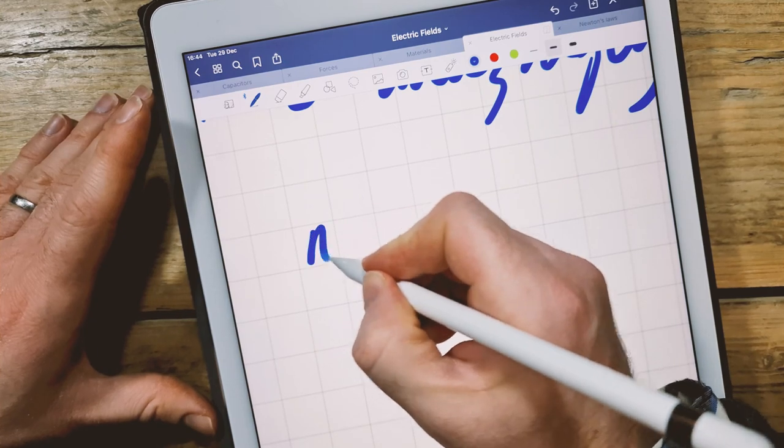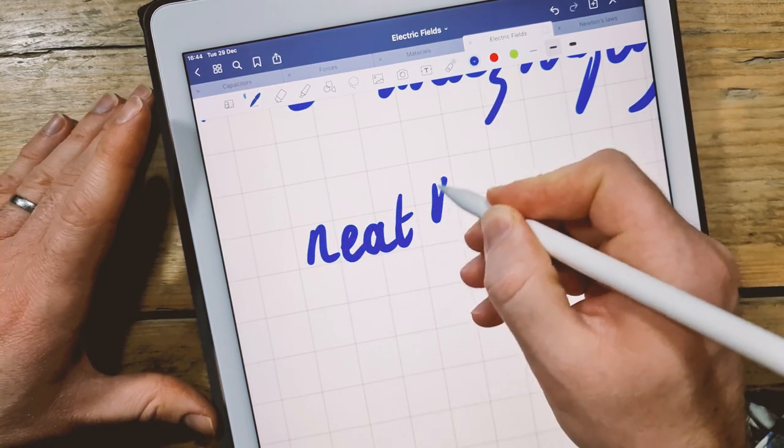They even engineered the pencil so that when you place it on a table it rolls until the Apple logo is face up — which also means it doesn't roll off the table very often, although that still happens to me. The feel of writing on glass is not as good as writing on the rough surface of the Remarkable, but people get around that with matte screen protectors that give you that paper-like friction. There is an on-screen keyboard and cases with keyboards, but none of that is like typing on a real keyboard. For the writing experience, I have to give this to the Remarkable.